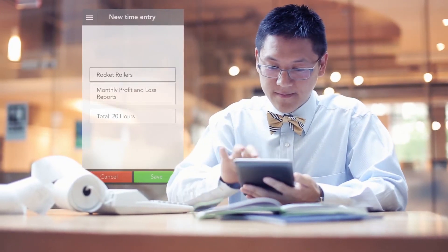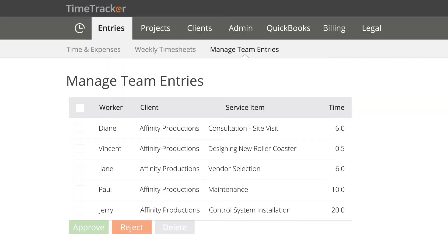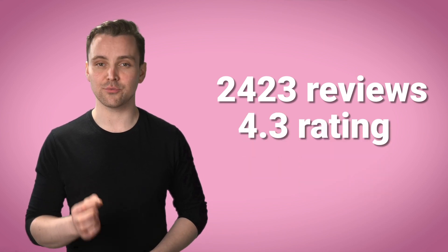Next is eBility, which offers GPS time tracking, time and attendance tracking, time clock, and other features, and currently has 2,423 reviews with a 4.3 star rating.